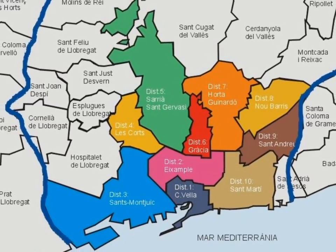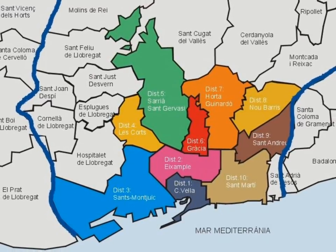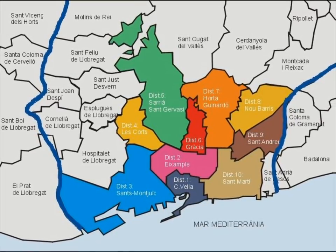The City of Barcelona comprises 10 districts, with Ciutat Bella and the Eixample being districts 1 and 2 respectively. The rest, districts 3 to 10, are numbered from left to right in an arc round the city centre.